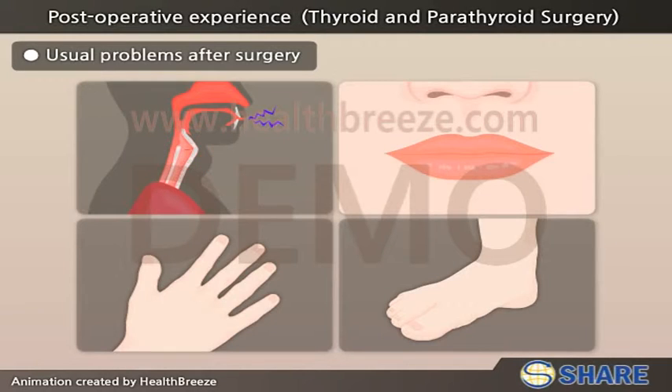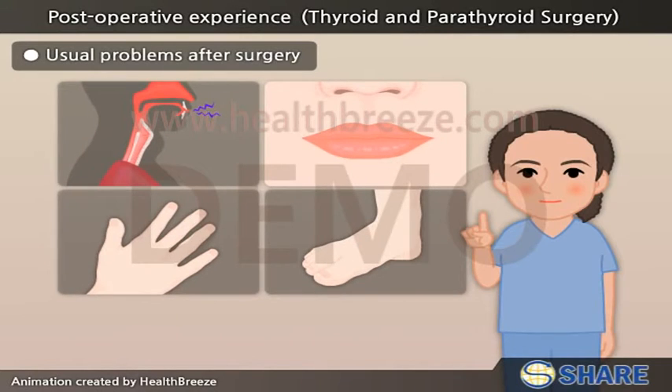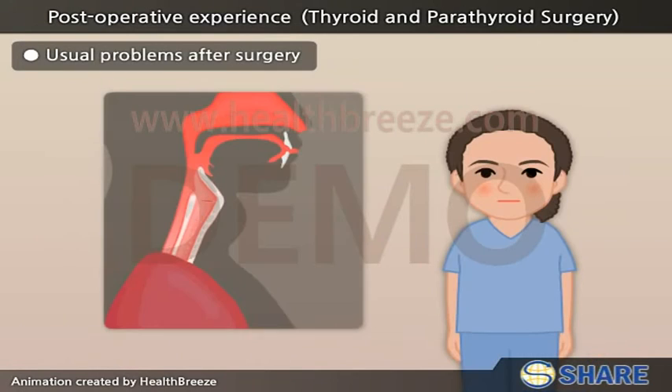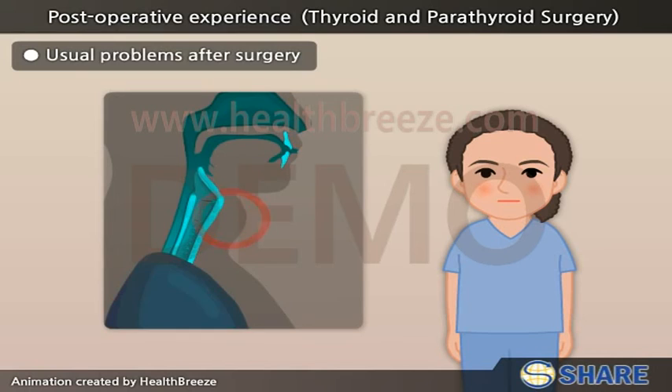For hoarseness of the voice and feeling of tingling and numbness of the mouth, fingertips, and toes, please inform the nurse practitioner. For any other non-emergent questions, contact the nurse practitioner. For any emergent questions, like sudden bulging of the neck causing problems with breathing and swallowing, please call the emergency hotline.